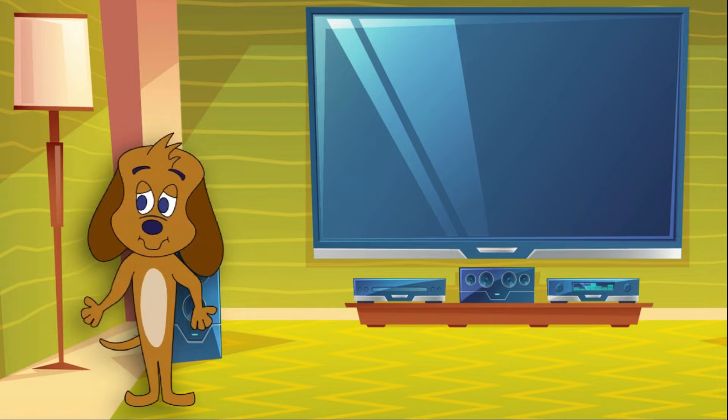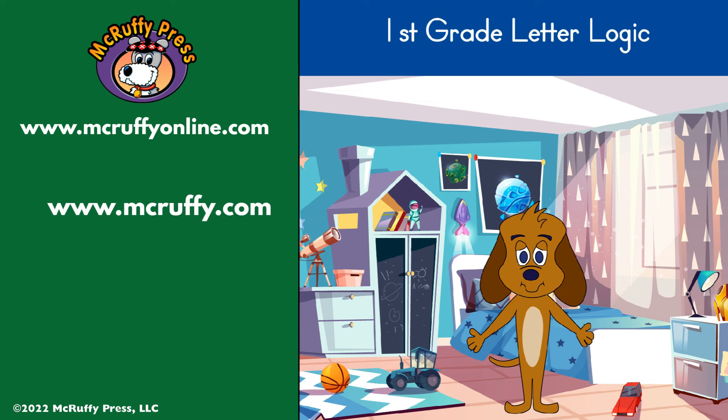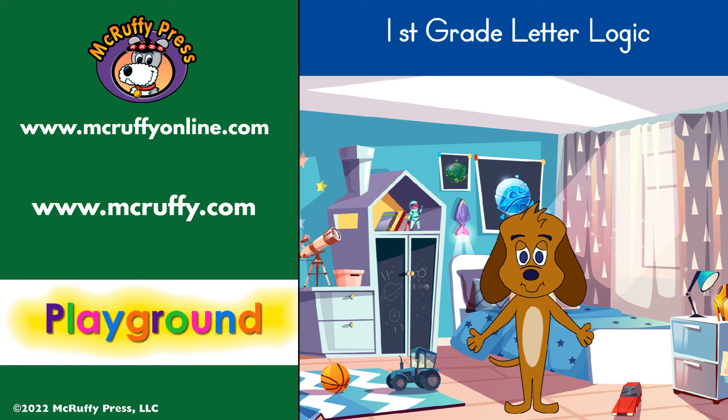This video is from the McRuffey Press Letterlogic First Grade Online Course, Lesson 96. You can see more Letterlogic samples at McRuffeyOnline.com. You can explore McRuffey Press printed curriculum at McRuffey.com and play learning games on the McRuffey Playground. Thanks for watching.